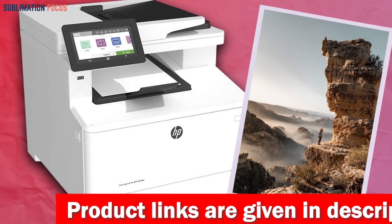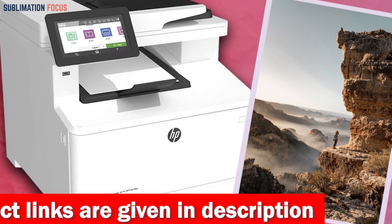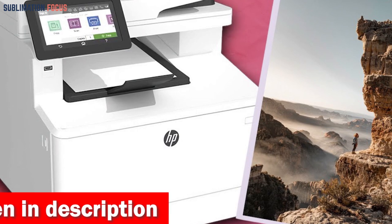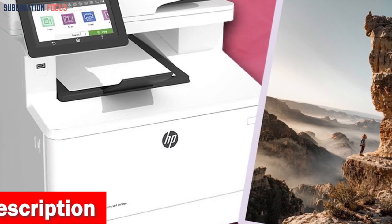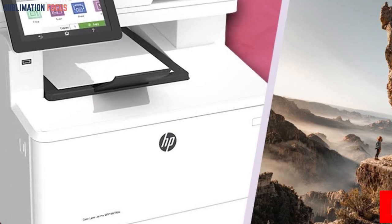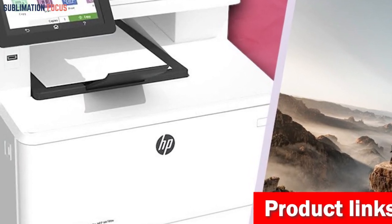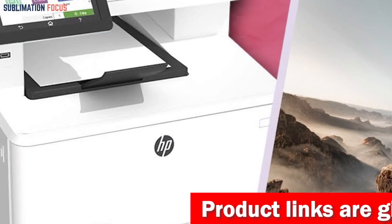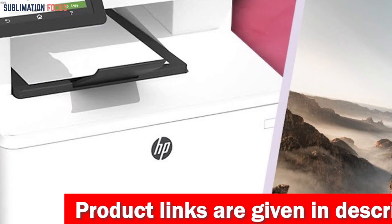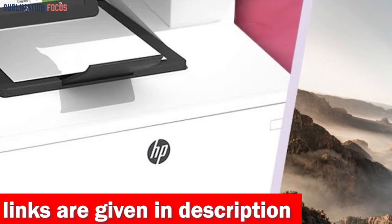The first page is ready in a swift 9.3 seconds for black and only 10.9 seconds for color, and it boasts a sufficient resolution for producing high-quality documents and photos. This printer offers a generous capacity with its 250-sheet input tray, 50-sheet multi-purpose tray, and 150-sheet output tray, reducing the need for frequent reloading. The 4.3-inch touchscreen display enables swift and effortless task management, making it an ideal choice for your business requirements.